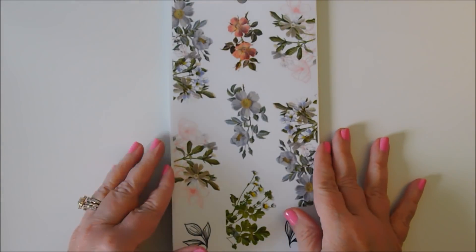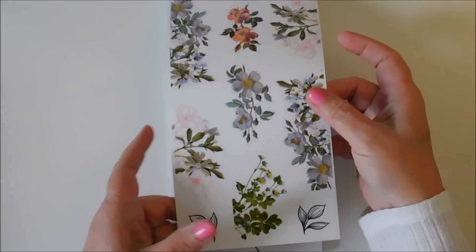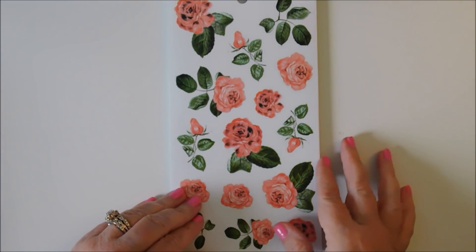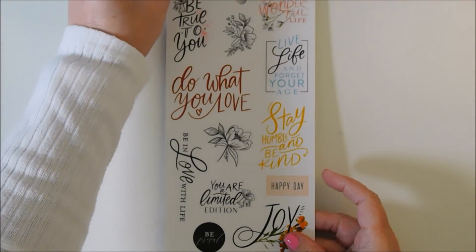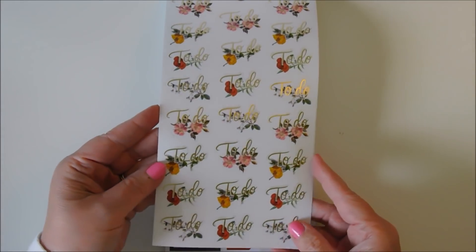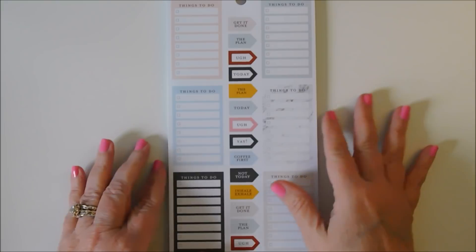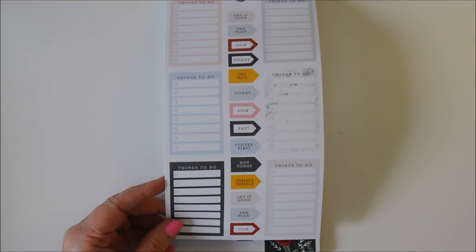Oh, look at these flowers — they'd be so pretty on a border the way they're arranged. Look at the roses, such a pretty color. This is a really nice sticker set, and I think I got the last one of these. At Joann's when I was checking out, I was using every coupon I could think of — Joann's, Michael's, and Hobby Lobby's 40% off coupons.